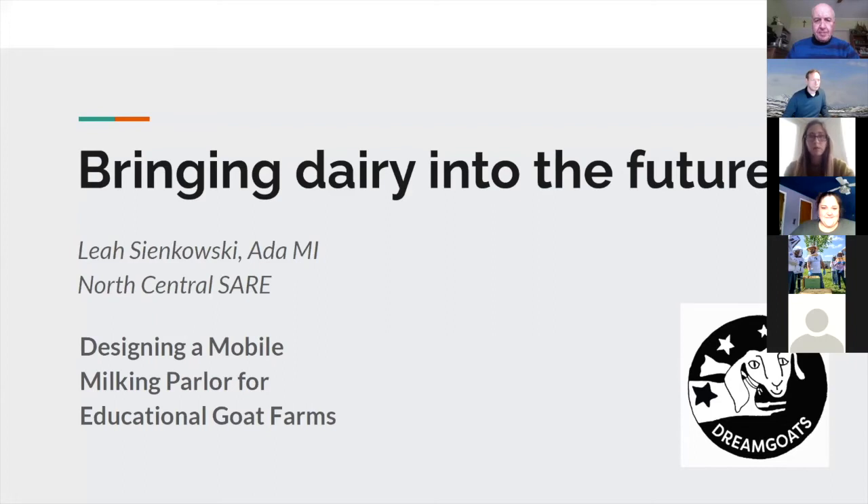Thanks for having me and putting this together. My name is Leah Simkowski and I have a very small herd of goats in Ada, Michigan, right outside Grand Rapids. The title of my project is 'Designing a Mobile Milking Parlor for Educational Goat Farms' — it's quite a mouthful, and I think it has lots of applications for all sorts of goat people.